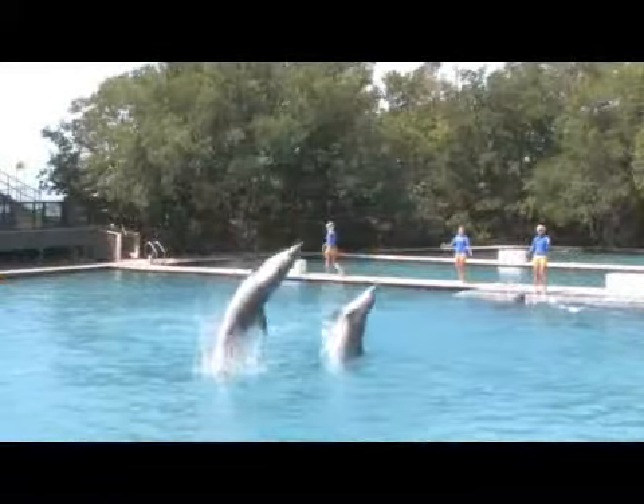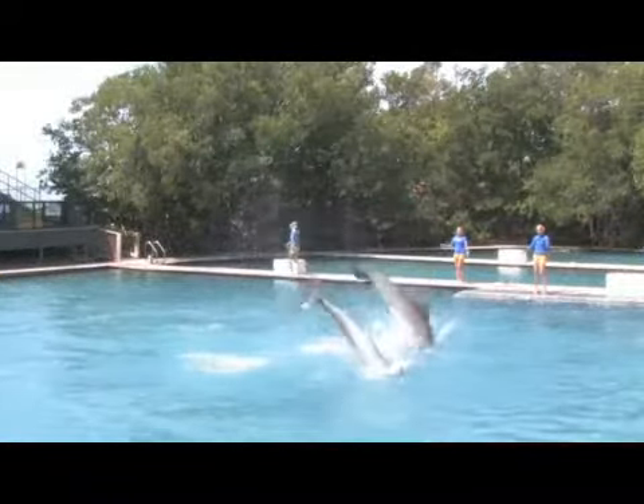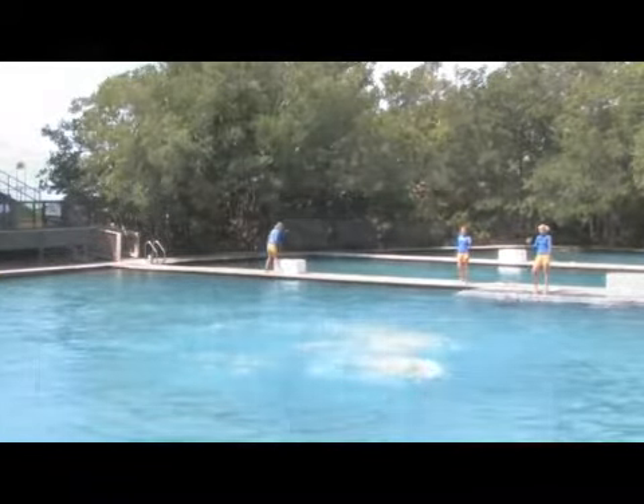When you look at the Atlantic bottlenose dolphins, these animals will range from about nine feet to say 500 pounds. That's maybe an average size for these. So there are animals that are smaller and there are animals that are larger.